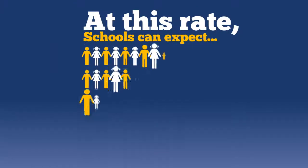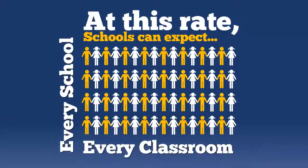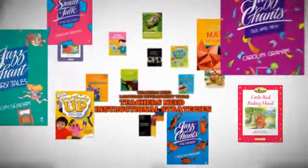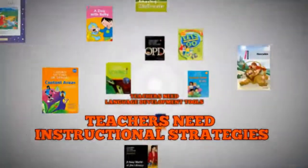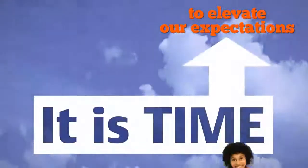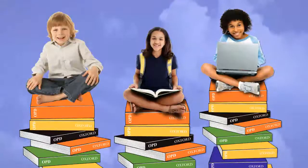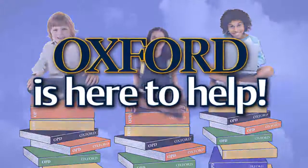At this rate, schools can expect to have English language learners in every school, if not every classroom. Teachers need instructional strategies and language development tools to help their ELLs at all language proficiency levels reach their academic potential. It is time to elevate our expectations and help every teacher educate the English language learners in their classroom. Oxford is here to help.